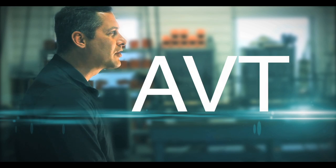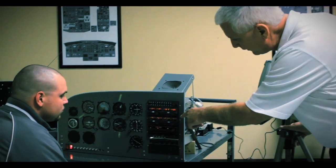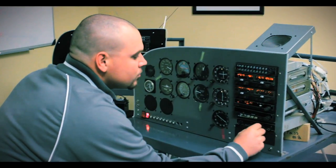AVT is an NAA created acronym that stands for avionics technology. The AVT program is a seven-month program that focuses in on avionics.